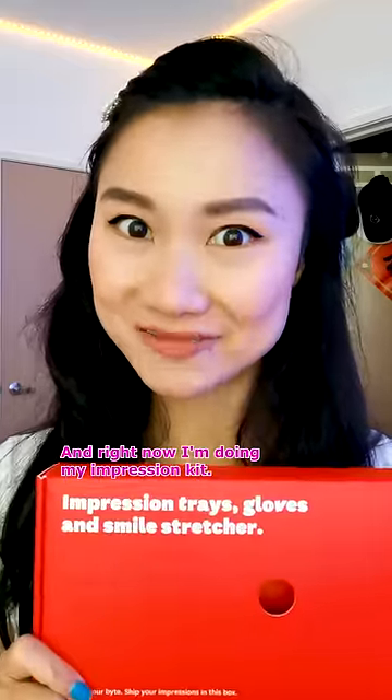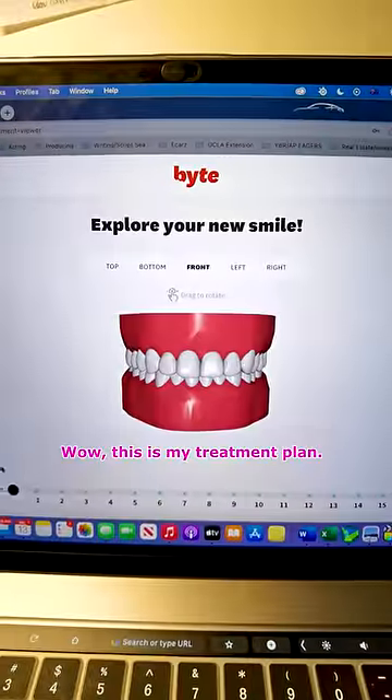Right now I'm doing my impression kit. Wow, this is my treatment plan.